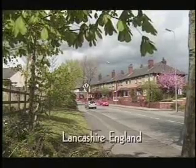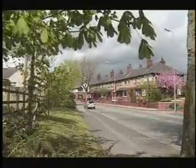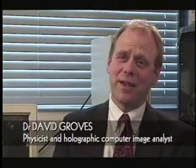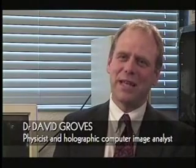Dr. David Groves is a physicist in the UK and a specialist in image processing. He has been involved in image analysis for 25 years, completing his PhD developing holographic computer techniques for analysing images. His company, Quantec Image Processing, uses these techniques to extract three-dimensional information from two-dimensional images used in industry and in medicine.